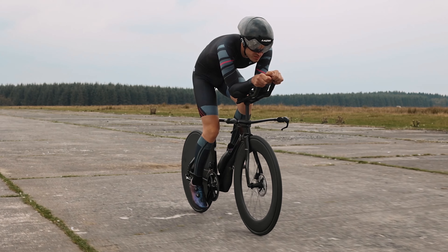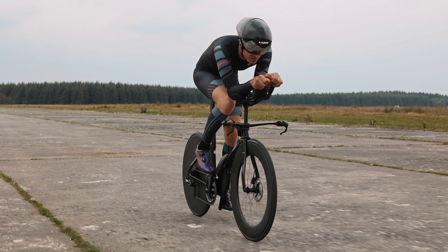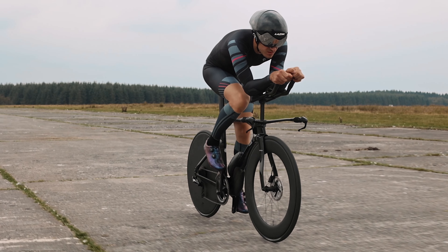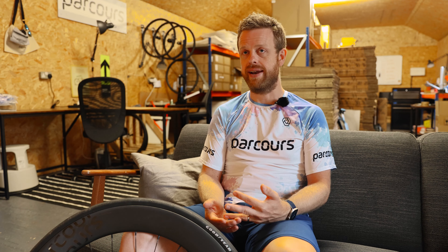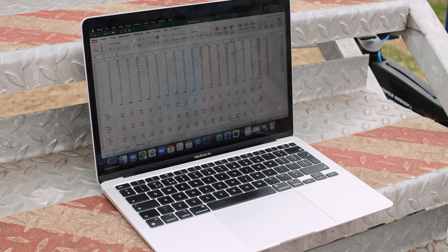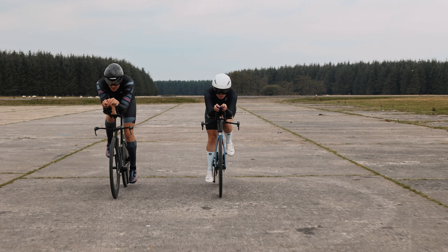This new product lineup is the result of an extensive test program starting with field testing in partnership with Nottingham Trent, looking at real-world yaw angles and handling stability impacts. That then feeds into our CFD simulations for rim profile development.